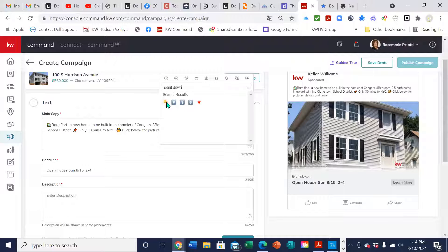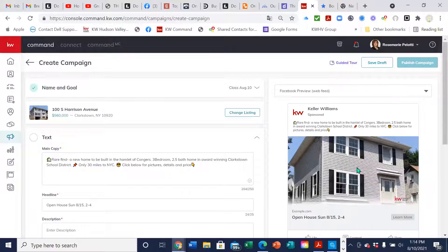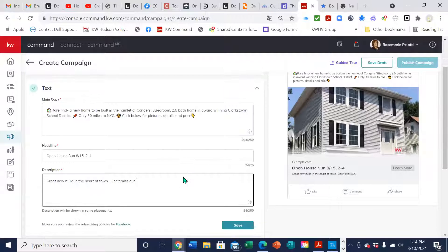So this is what the ad looks like so far — you can see it right here and you can also preview it on mobile. You can also put a little description — I'll just say 'great new build.' Facebook doesn't like a lot of text, so they only give you 250 characters for the main text and only 25 characters for the headline.